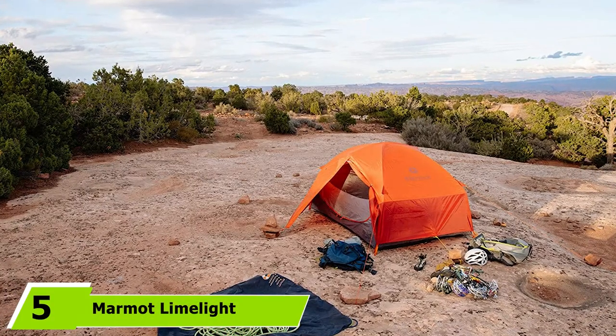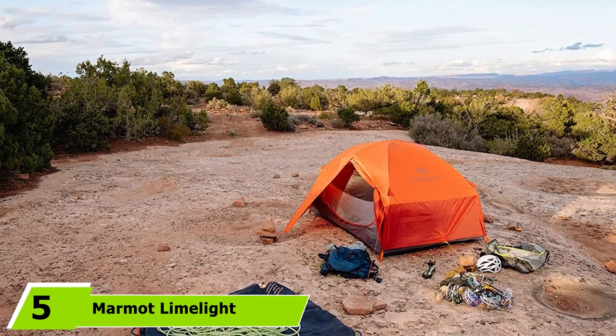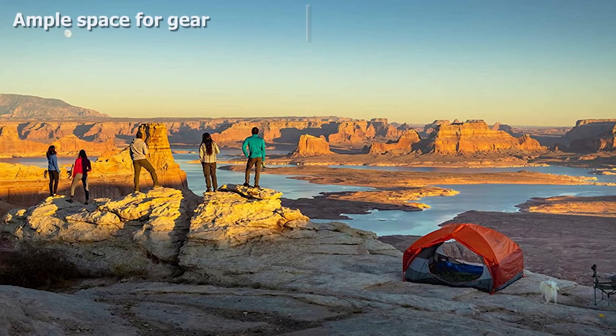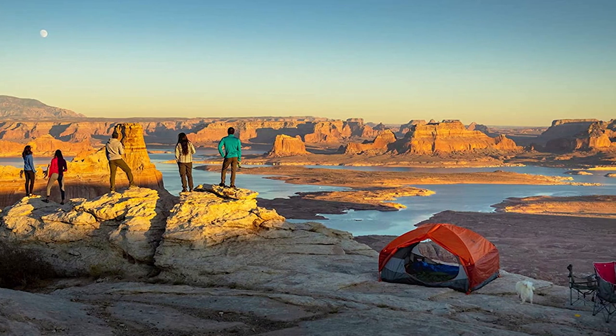The number 5 position is held by the Marmot Limelight 3-Person Camping Tent. This excellent tent has a gear loft for storage and is very spacious inside. There is a side vestibule that allows for even more storage to keep all your gear safe from the elements. The color-coded webbing makes setup very easy, the floor is waterproof, and the windows are too.